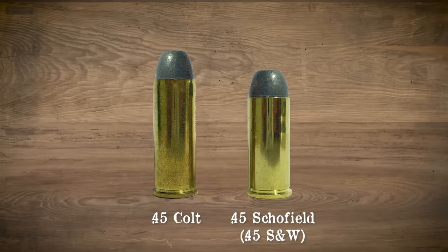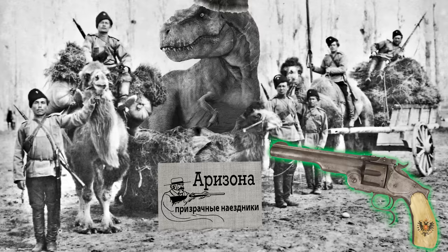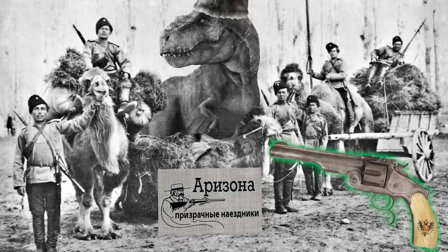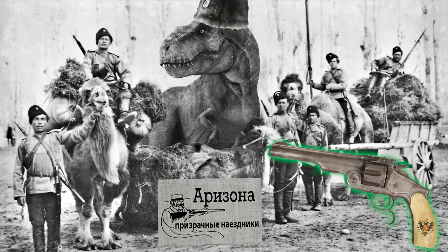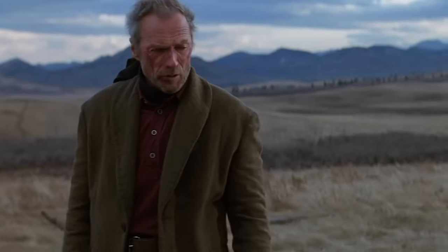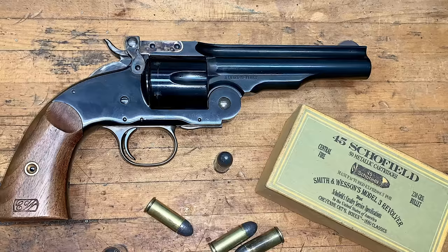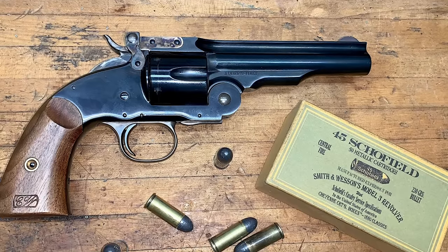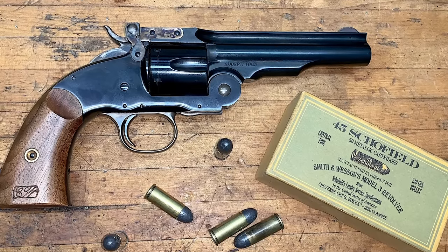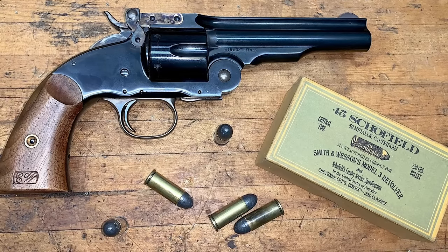Those rounds were not interchangeable in all revolvers, so the military adopted the Schofield cartridge as their standard. Smith & Wesson also produced three models for the Russian Empire, which used the .44 Russian cartridge. Also available was .44 Henry Rimfire, .44-40, .32-44, and .38-44. Man, that is a lot of calibers.